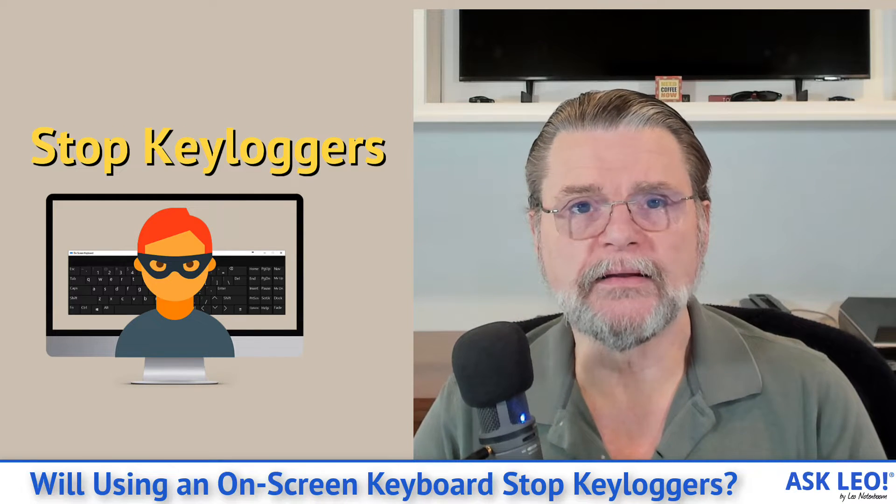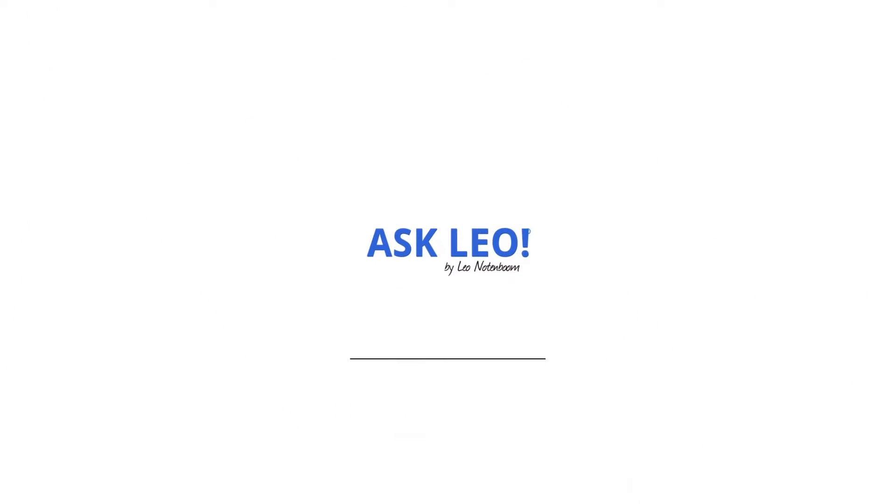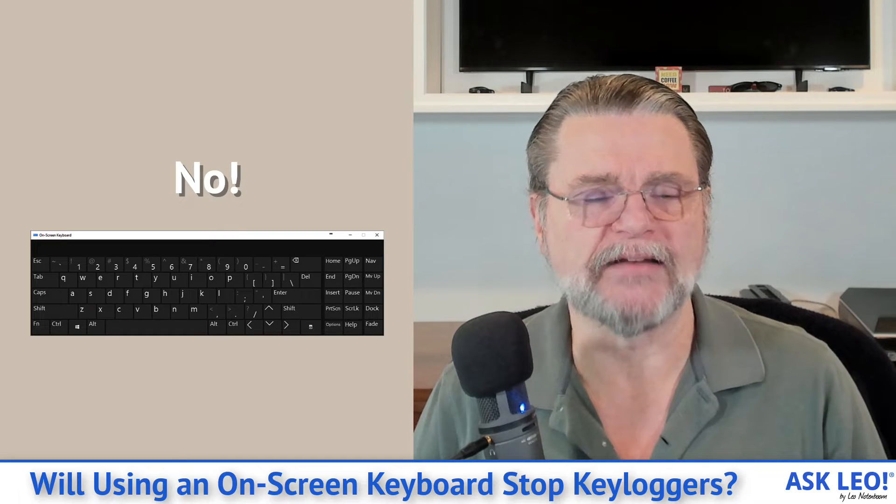Will using an on-screen keyboard stop keyloggers? No. Hi everyone, Leo Notenboom here for askleo.com. I have to be super explicit about this because the answer is way more complicated than just yes or no. You must assume the answer is no — an on-screen keyboard will not bypass or stop keyloggers. Here's why.